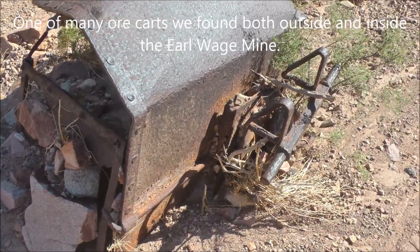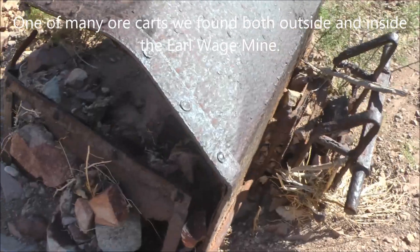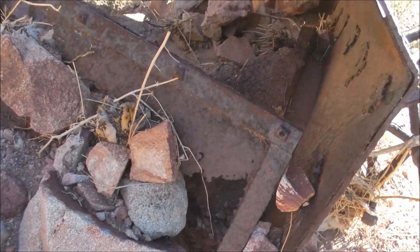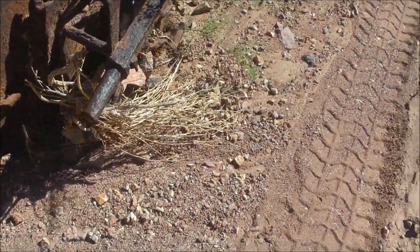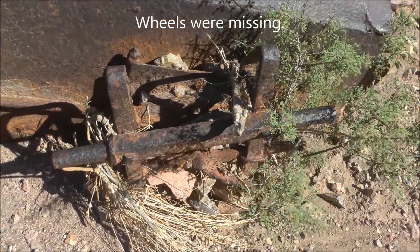This looks like remnants of an old ore cart laying here in the wash, on its side. There's the upper side, and that's looking into the ore cart. Looks like the wheels might have been here on the bottom. This might have been a pivoting part — it's hard to tell.